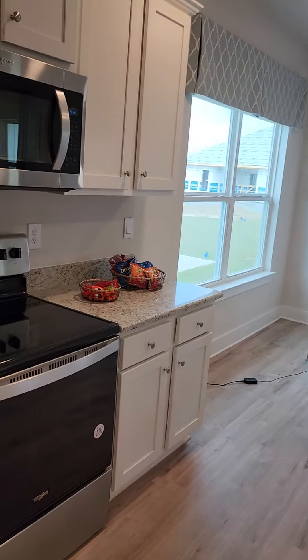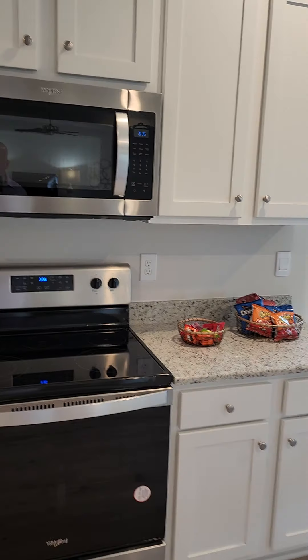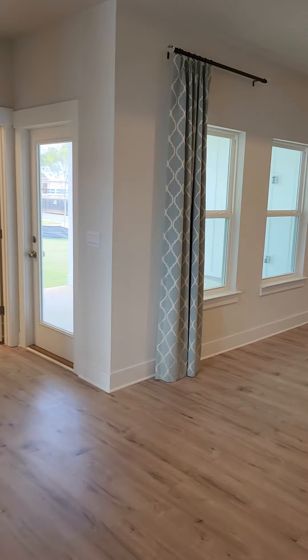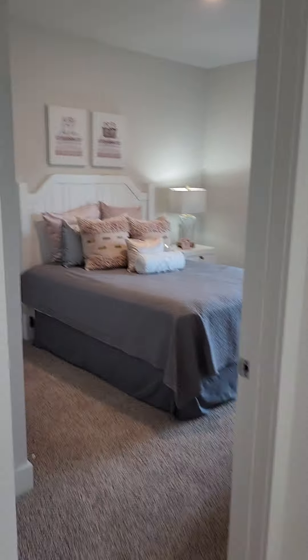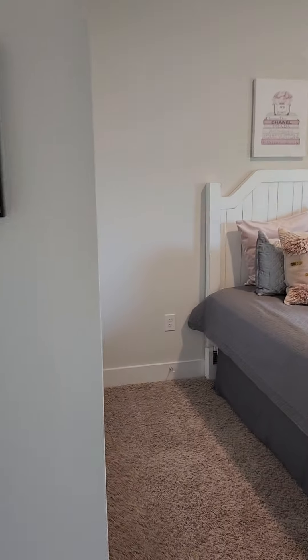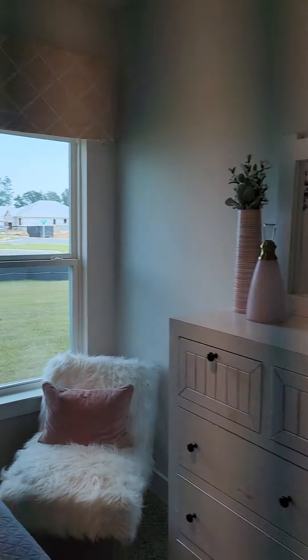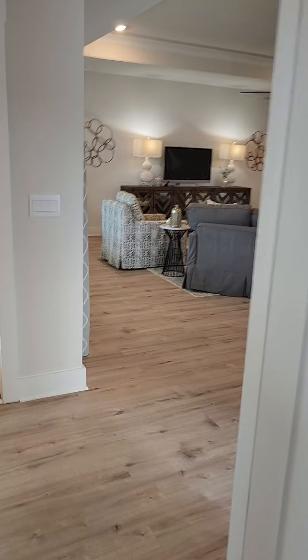Currently they've got a deal going where you'll end up with all of the appliances included, ten thousand dollars if you use their lender towards your closing costs, and they just dropped the price by another ten thousand dollars — so they're really kicking some value your way.